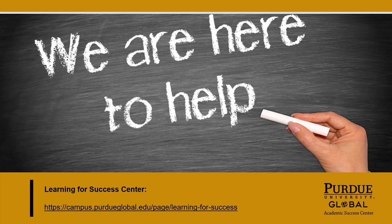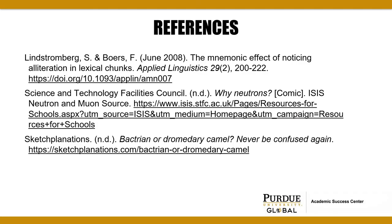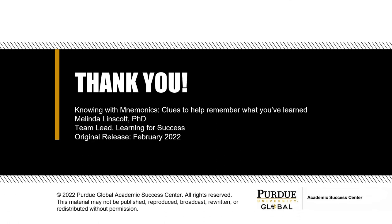As always, we are here to help. Visit the Learning for Success Center to learn more about study skills and strategies you can use to succeed in your classes. Thank you for spending a few minutes with us today learning about mnemonic devices. We hope these strategies will help you remember what you have learned, and we'll be looking forward to seeing you in the Learning for Success Center soon.